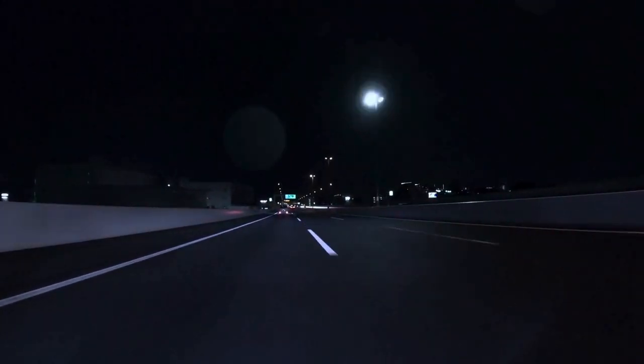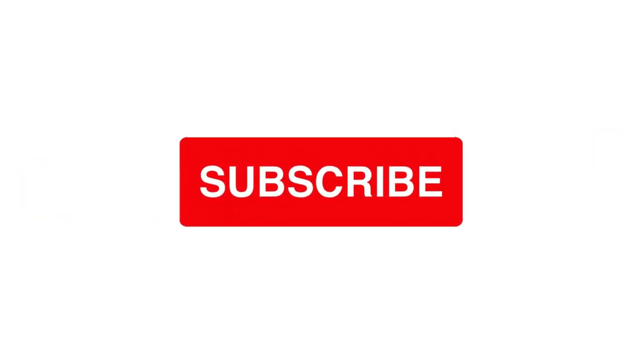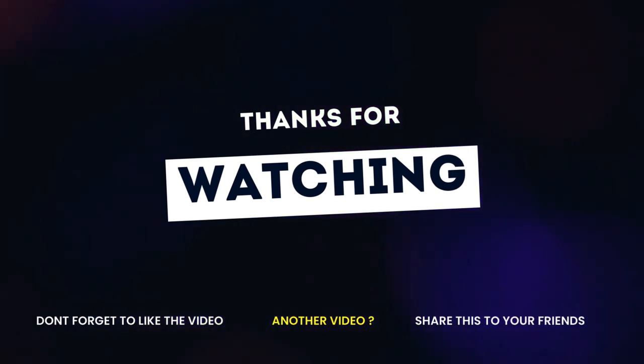If you've enjoyed exploring these mind-blowing car add-ons, don't forget to smash that like button and subscribe to our channel for more fascinating content like this. Your support means the world to us, and subscribing ensures you never miss out on our latest videos. Thank you for watching.